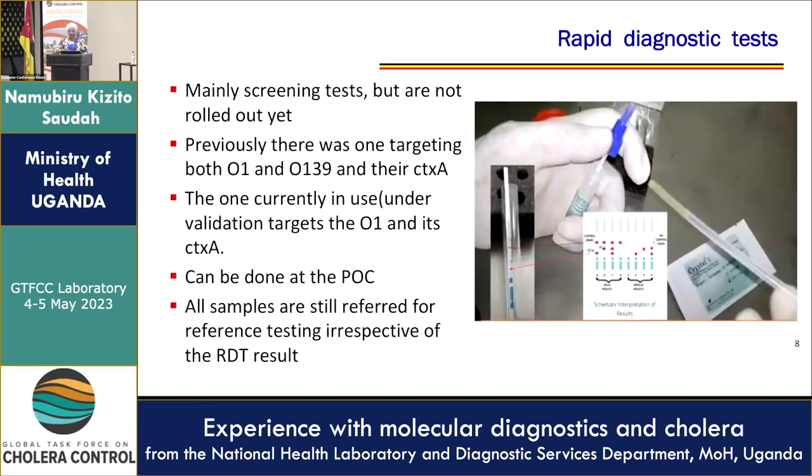Moving to rapid diagnostics — they are mainly for screening, as they are not yet fully rolled out. Previously, there was one targeting O1 and O139 and their cholera toxin. The one currently in use, though still under validation, targets O1 and its toxin. The beauty is they can be done at point of care, and all samples are still referred to the microbiology reference laboratory irrespective of the RDT result.